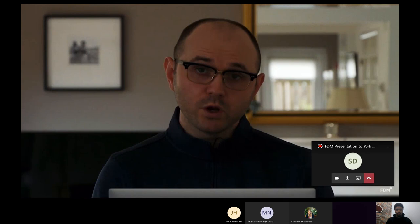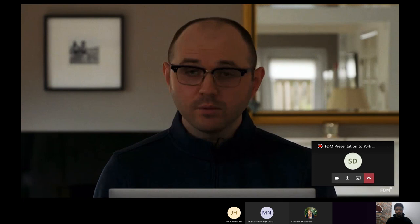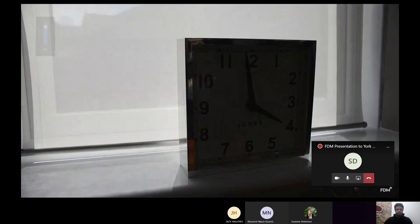Tip three: window lighting. Whether you're in a large room with many windows or a small room with one, neutralising the light coming through the window has many benefits. Close the curtains or pull down the blinds — reducing the light coming in gives you more control over the image and neutralises any harsh shadows that might fall across your face or the background, which can be distracting for the viewer.